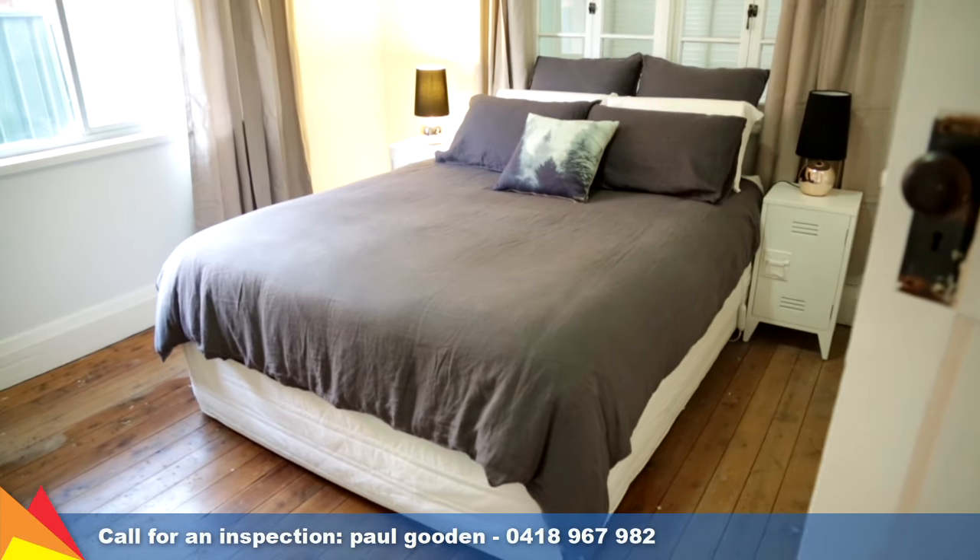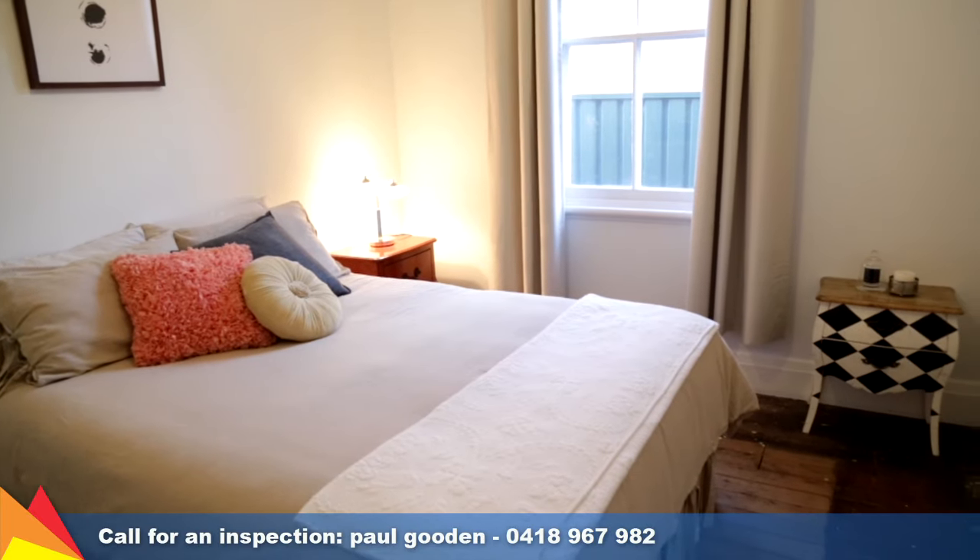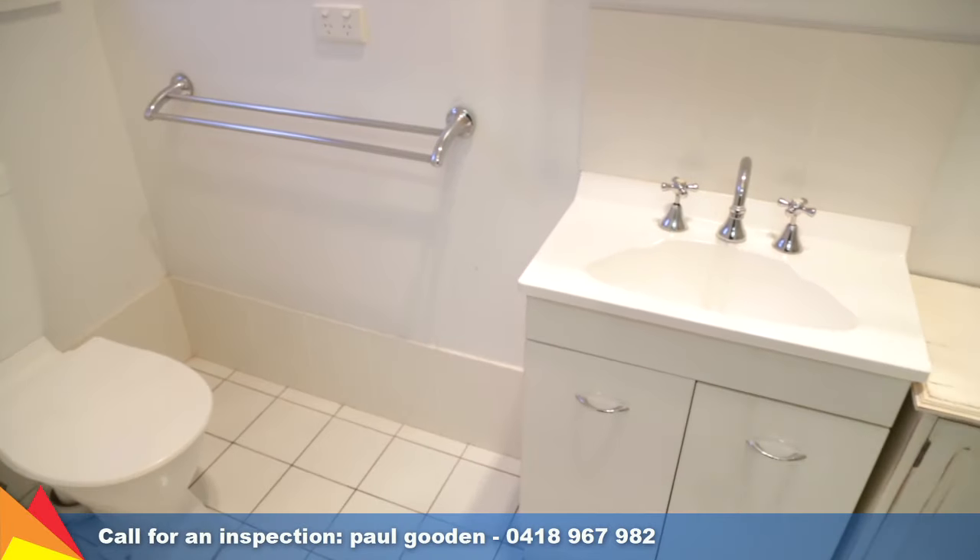Enjoying a convenient location, this neat home consists of four bedrooms. The main bedroom extension is generous in size and includes an ensuite.